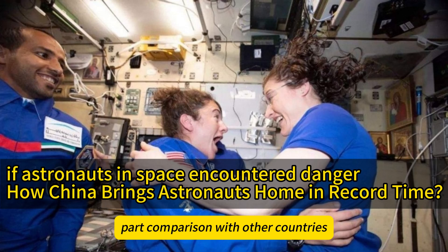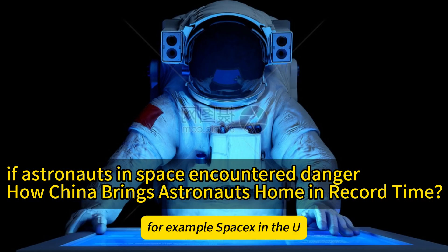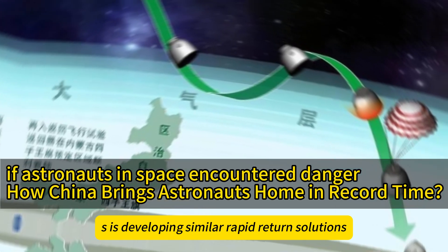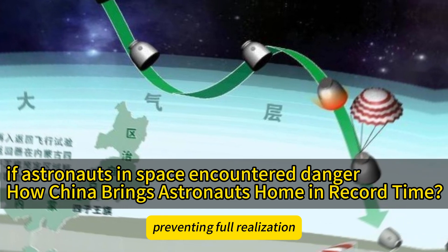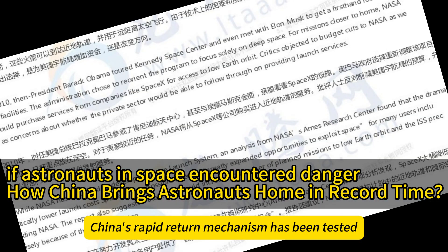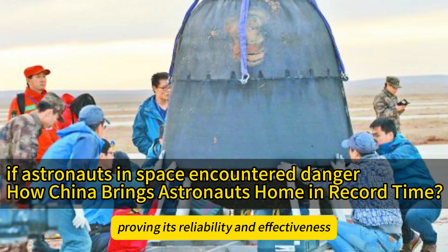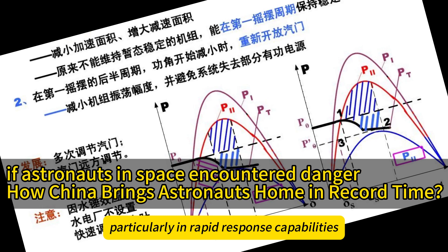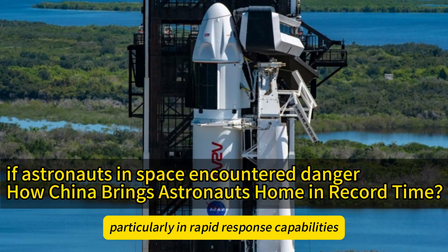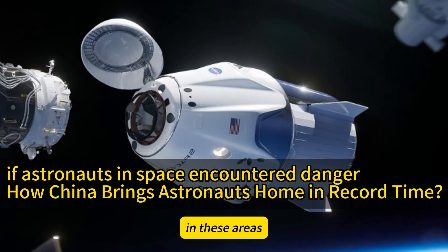Part 4: Comparison with Other Countries. Compared to other countries, China's rapid-return mechanism has distinct advantages. SpaceX in the US is developing similar rapid-return solutions but faces technical and financial constraints, preventing full realization. In contrast, China's rapid-return mechanism has been tested multiple times in real missions, proving its reliability and effectiveness. According to NASA data, SpaceX's Crew Dragon spacecraft still faces technical bottlenecks, particularly in rapid-response capabilities and life-support systems, while China's Shenzhou spacecraft has achieved higher standards in these areas.